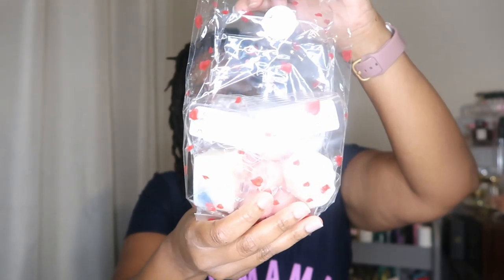So first I got a very generous sample bag. Like look at this big old bag of samples. I am so excited.